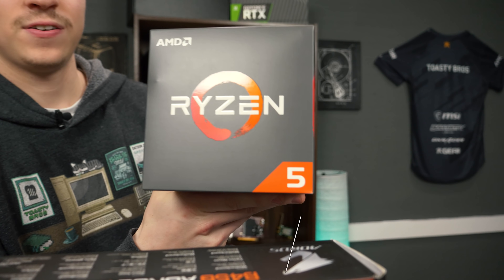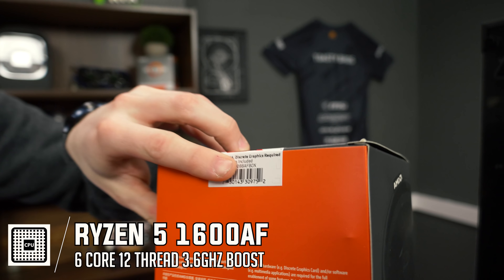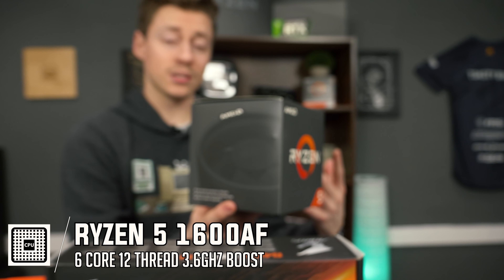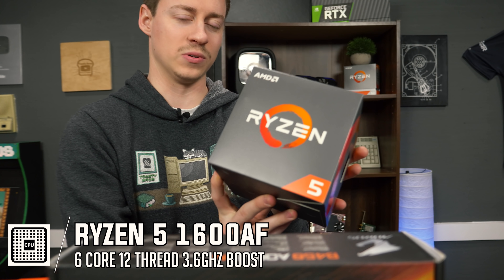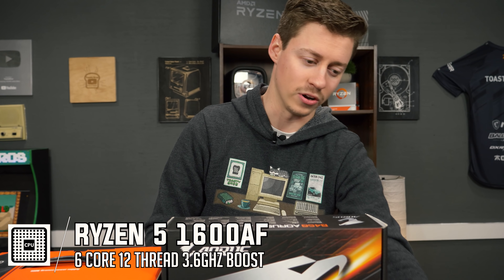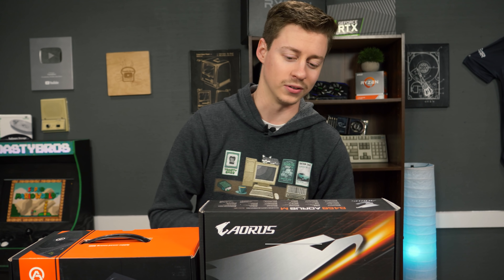What we have here is the Ryzen 5 1600 — and look at the serial number AF box — so this is the 1600AF, which is basically a Ryzen 5 2600. It performs exactly the same. It's just still labeled as a 1600AF because it was AMD's experimental time going down to a smaller nanometer. But 6-core, 12-thread, comes with a great Cooler Master stock cooler, more than enough for this build.